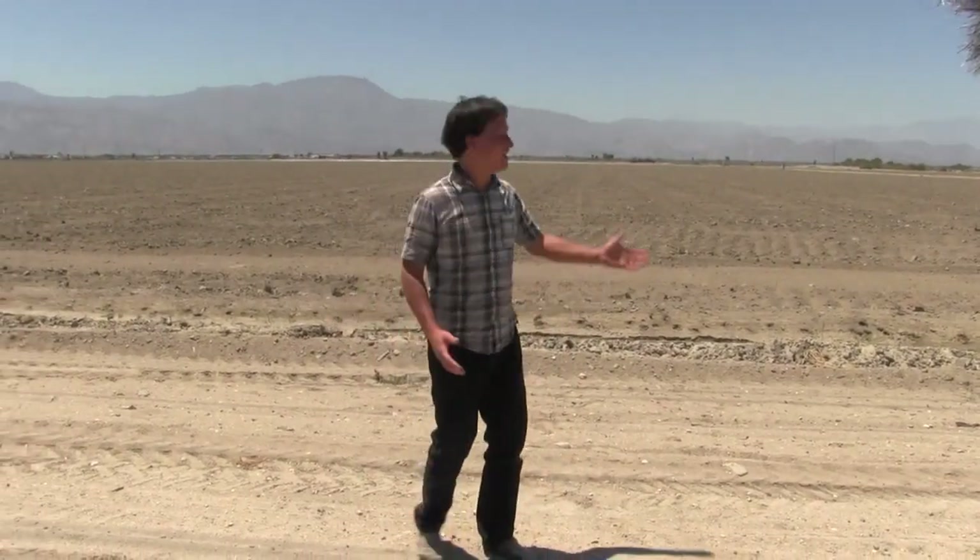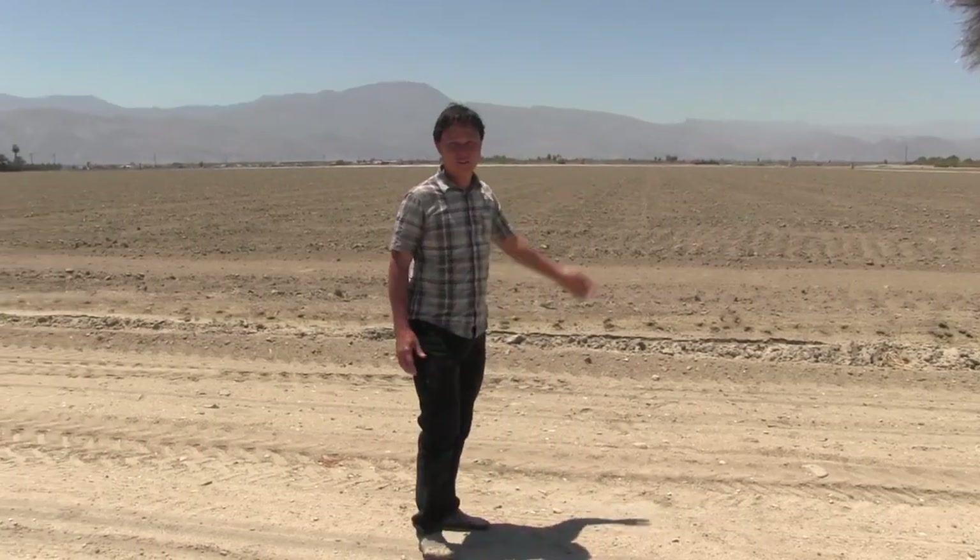Alright, this is John Kohler with growingyourgreens.com. Today we have another exciting episode and today I'm traveling far from home. I'm in the desert, near Palm Springs — I'm here in Thermal, California. Thermal is probably named that because it gets super hot here in the summertime. What I wanted to show you guys and talk about is conventional farming compared to the better paradigm, the better way to be growing things.